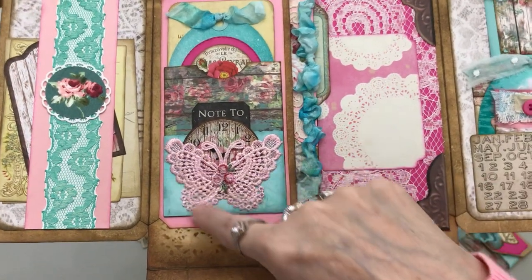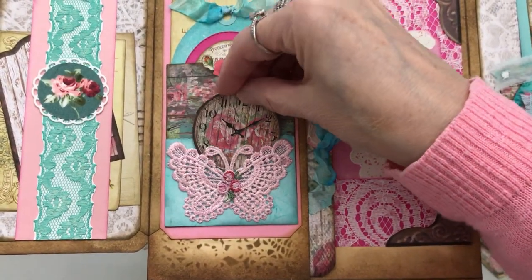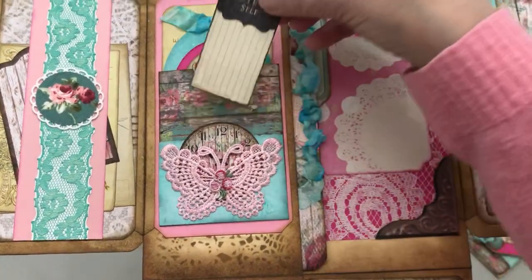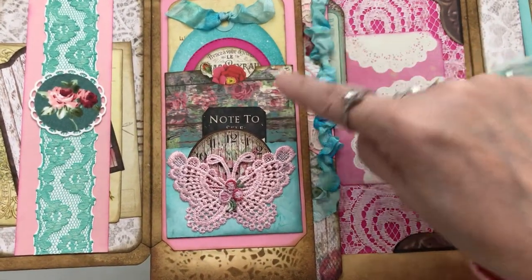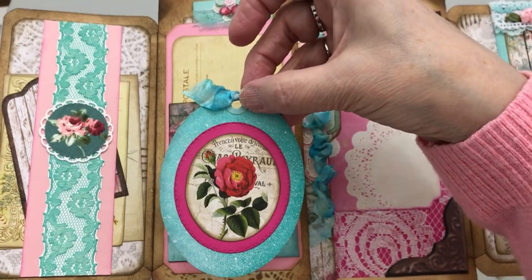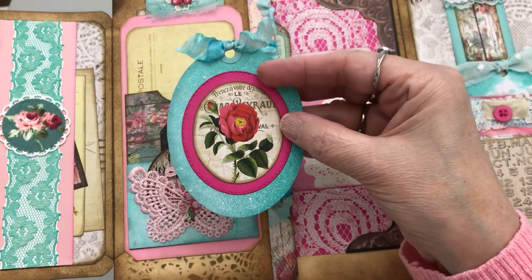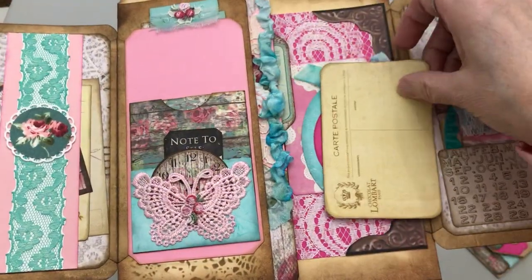This appliqued butterfly is a pocket, and inside is — yes, you know how I love my clocks — that came with the paper pad when I cut it apart. Then there's a little pocket behind here, which is very delicate because it's dyed paper. And inside again, note to self. This is a coin envelope that I made out of the paper, and that is holding this tag, which is dyed and speckled with white too. And then this oval die with the deep pink — I don't remember where I got that, to be honest. Another postcard goes here.